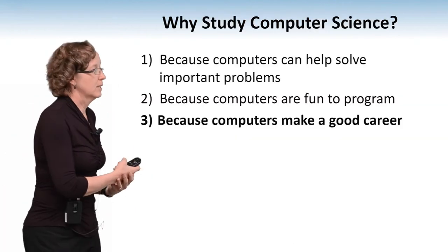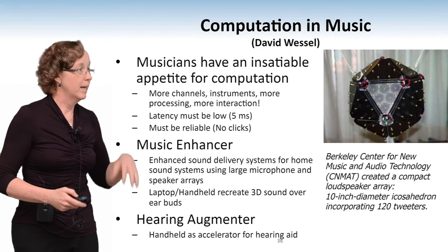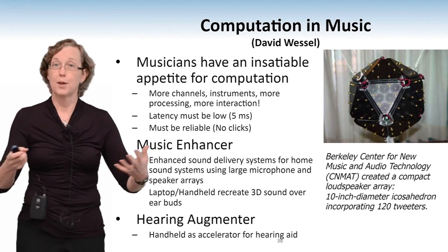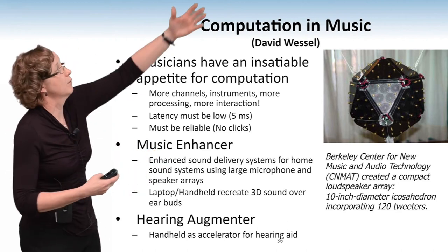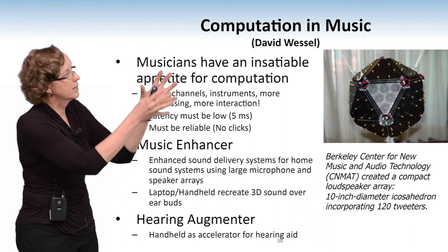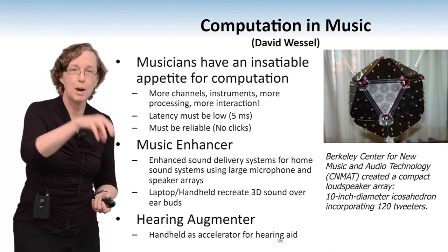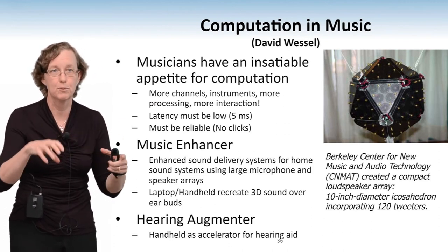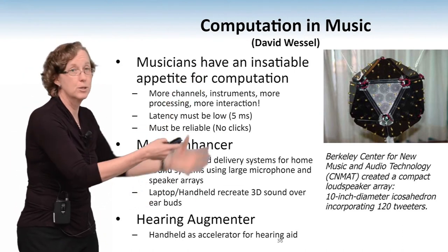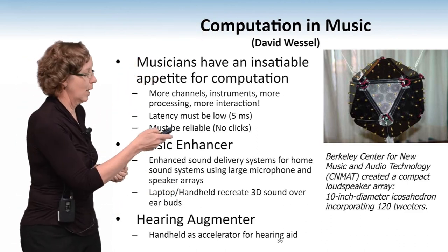The last kind of reason to study computer science is because there are a lot of great things you can do with computers that are fun, in addition to all these science problems. For instance, computer music — you may not think that if you're a musician you can benefit from computers, but David Wessel, who works at the Center for New Music and Audio Technology, created a loudspeaker array. He's also a performing musician who built a musical instrument out of trackpads from a bunch of computer systems — a five-by-five grid, each one connected to a different sound or voice. And to my surprise, he said musicians have an insatiable appetite for more computer power.